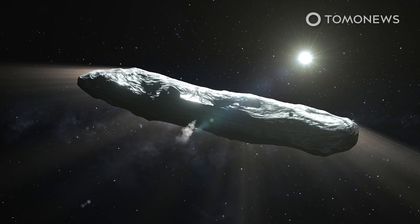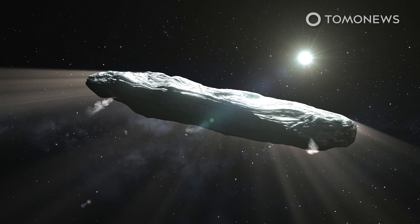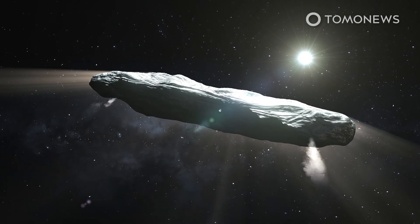By looking at the rate at which various ices would sublimate to create this rocket effect, the astronomers concluded that Oumuamua is likely made of nitrogen ice.